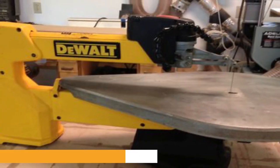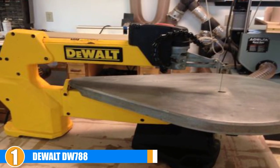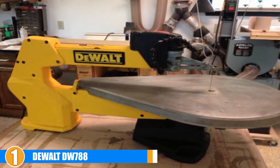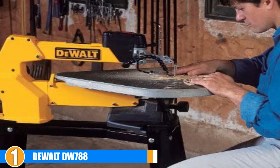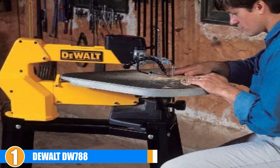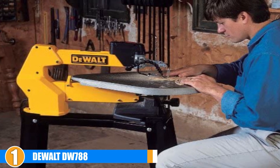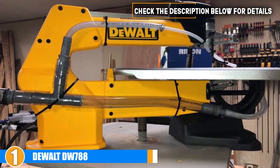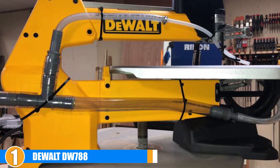At number one we have the DeWalt DW788 scroll saw. The DW788 makes masterfully intricate cuts while producing very little vibration, thanks to the double parallel link arm design and the solid cast iron construction. This heavy saw is stable and low noise. Blades are easily swapped out in seconds with no tools, and the depth of cut can be varied from 0.75 to 2 inches.